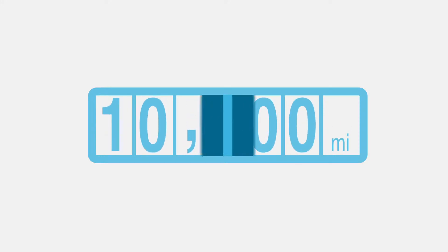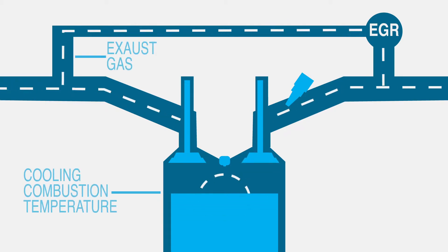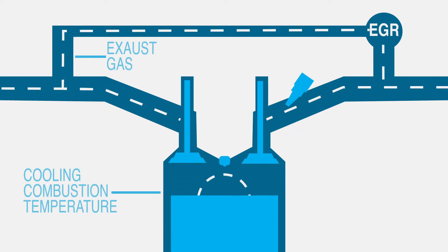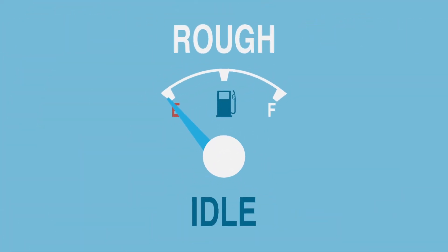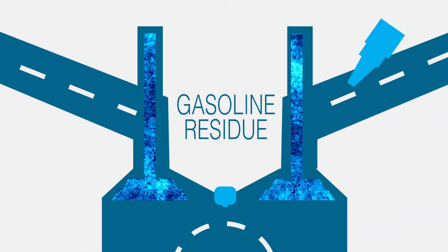Therefore, buildup can occur 21 thousandths of an inch on your pistons and cylinders in just about 10,000 miles, while the accumulation of carbon buildup on the fuel injectors, intake manifold ports and valves, and combustion chambers can occur much sooner. Your engine may be subject to poor gas mileage, a rough idle, and compromised performance. Don't let gasoline residue ruin your engine.